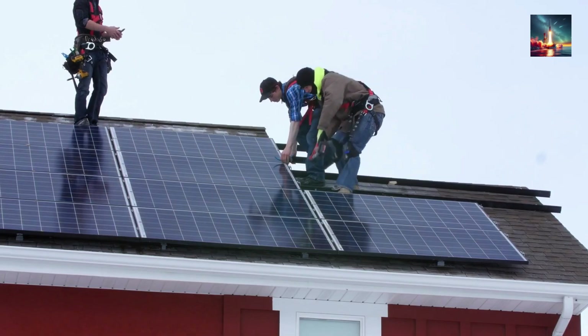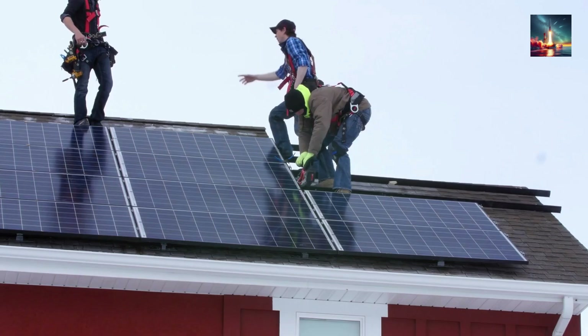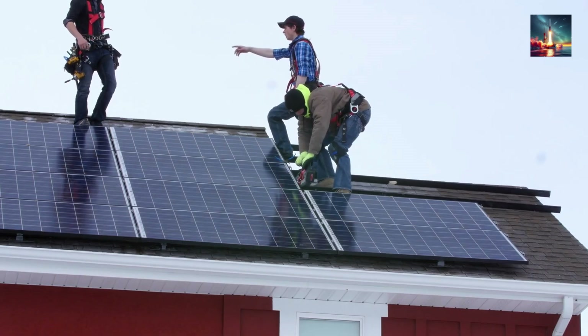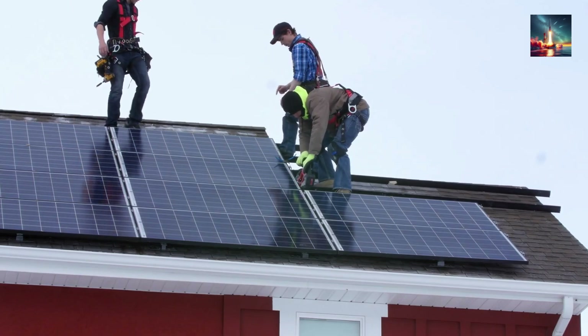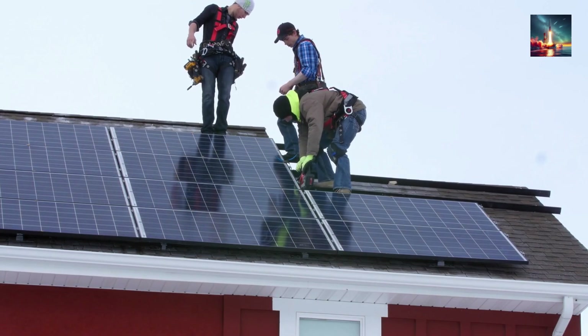So tell us: would you let a silent silver blimp float above your rooftop if it wiped out your power bill? Drop your thoughts below, hit subscribe, and we'll live stream every test flight straight to the first commercial hookup.